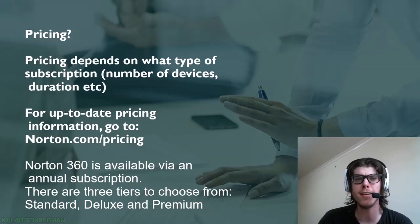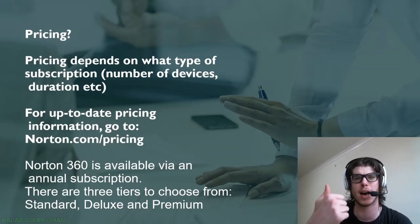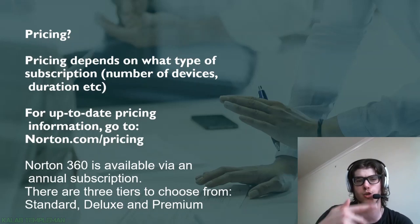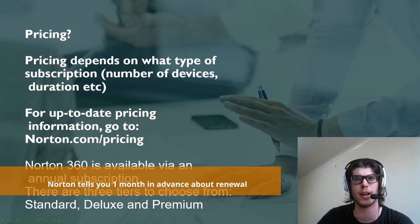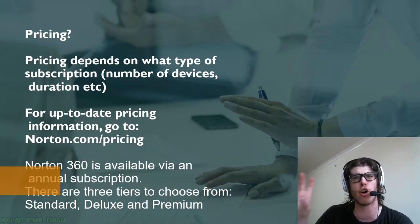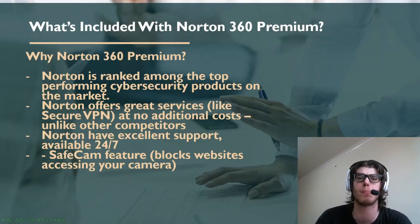Now for pricing — in reviews a lot of people want to know about that. With Norton there's no single set price because pricing depends on the type of subscription, number of devices, and duration. For up-to-date pricing I recommend going to norton.com. Also, if you've got an upcoming renewal, Norton will send you an email and messages a month in advance letting you know.